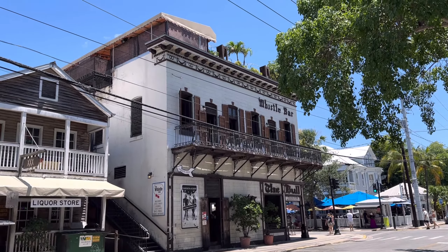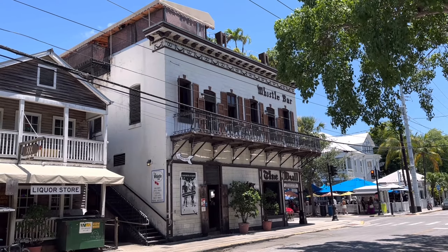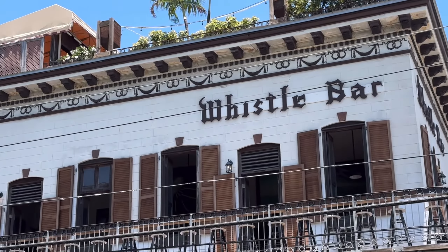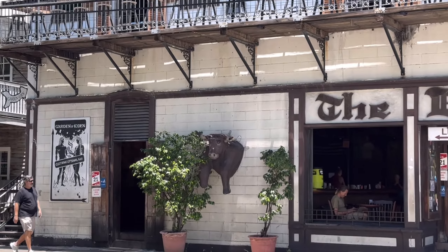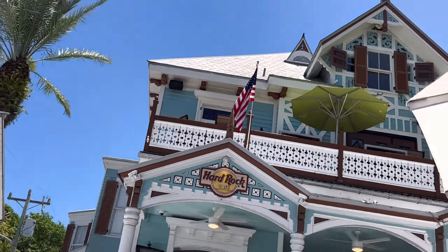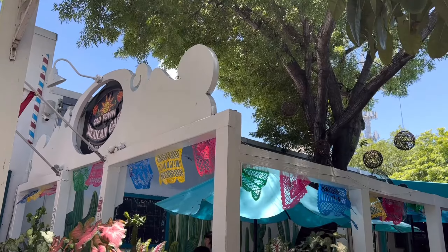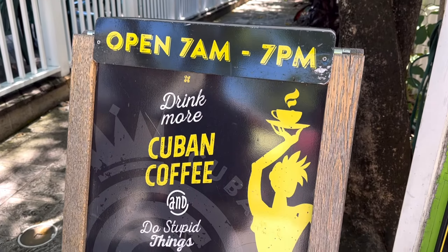The walking tour gave us the history of all kinds of buildings, from churches to bars. The Bull and Whistle Bar went from being a saloon and boarding house to a brothel, to a speakeasy during Prohibition, and then had many colorful chapters since. You've got the Bull and then slightly different vibes at the Whistle Bar upstairs, and at the very top is the Garden of Eden Bar, which is clothing optional. We won't be going there.